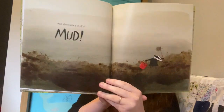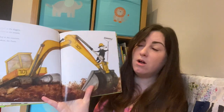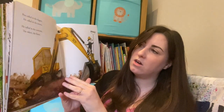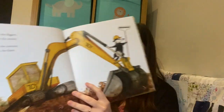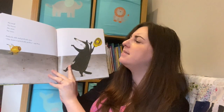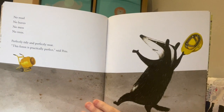Sounds like Pete's worst nightmare! Pete called in the diggers, he called in the mixers, he called in the concrete, the rakers, the fixers. No mud, no leaves, no mess, no trees - perfectly tidy and perfectly neat. 'The forest is perfectly perfect,' said Pete.